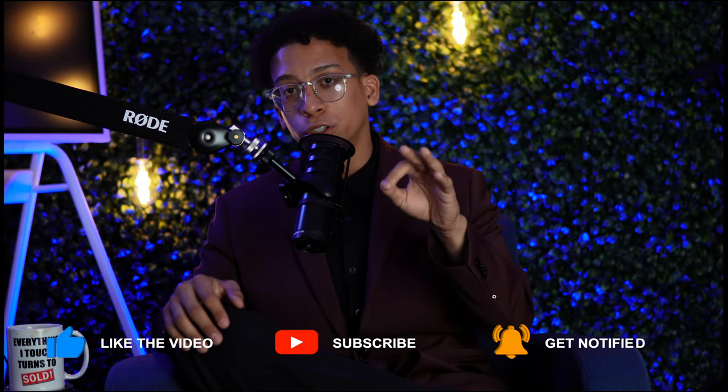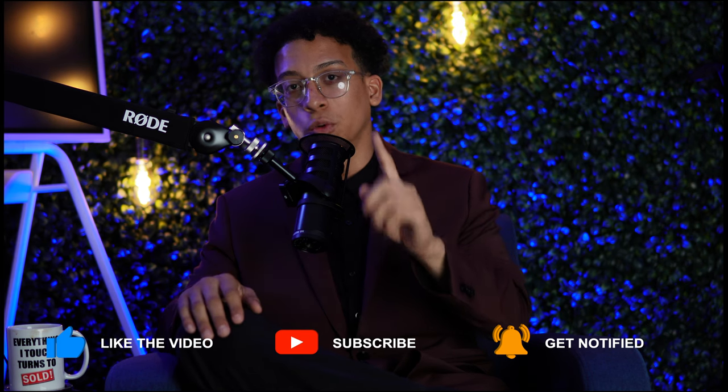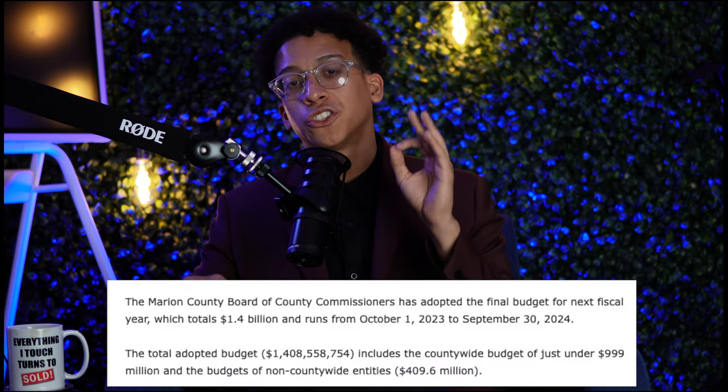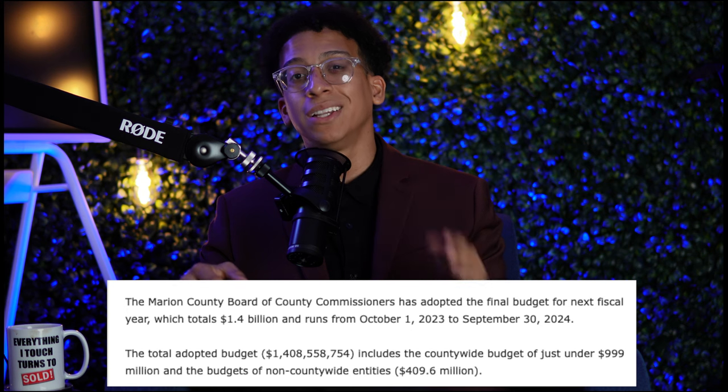This is a brand new construction home with all white finishes in Ocala, Florida. I want to get more into detail with what's going on and what's new in Ocala. Starting October 1st, the Marion County Commissioner's Office actually pledged $1.4 billion towards the actual development for Ocala, Florida, and that's going to be from October 1st to September 30th, 2024.